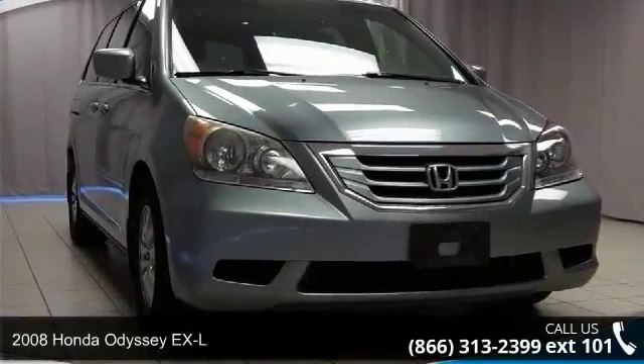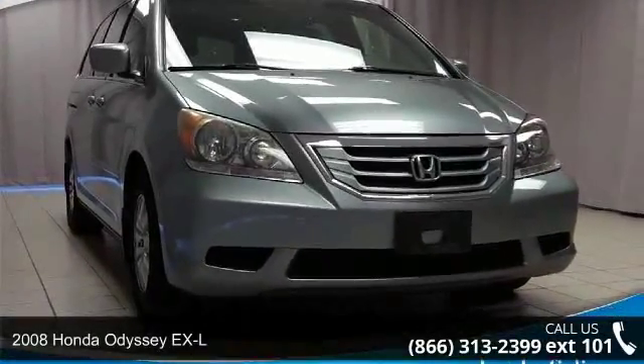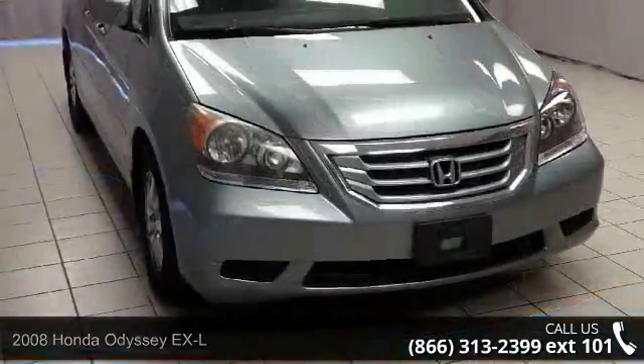Check out this 2008 Honda Odyssey XL. If you are looking for a first-rate auto, this one could be yours today.